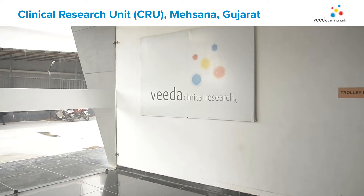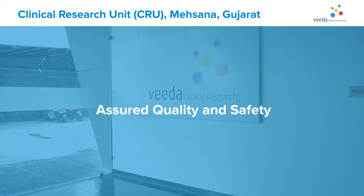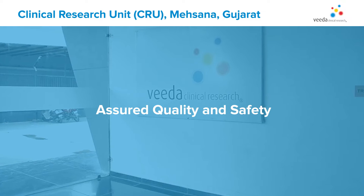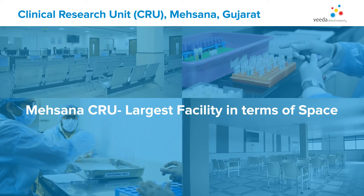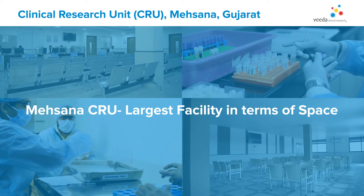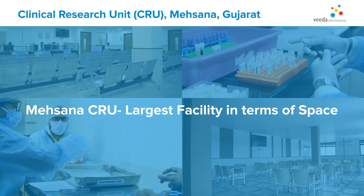We show our commitment to our clients by making investments in facilities that are suitable for their intended use and guarantee quality and safety. We opened our Mehsana CRU in May 2019 and this is one of our largest facilities in terms of space.